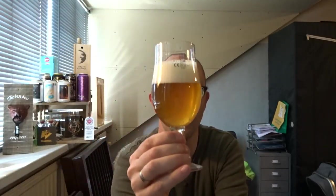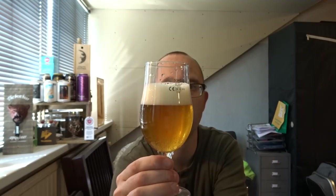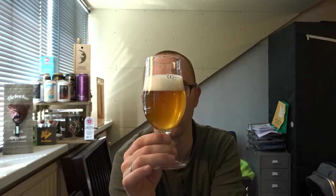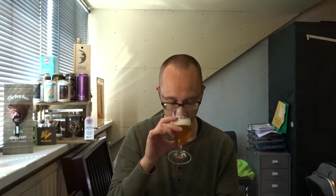Look at that — nice off-white head, small bubbles, kind of a light haze going on, nice orange-brownish color. Looks great. Carbonation going on in the glass, the head stays on really nicely. Let's go to the nose. Definitely getting some citrus notes there, sweet malty notes. Smells great. Looks great, so I'll see if it tastes great.